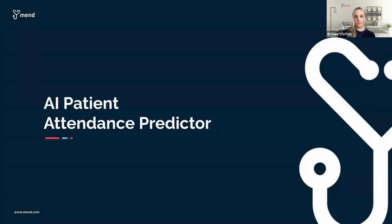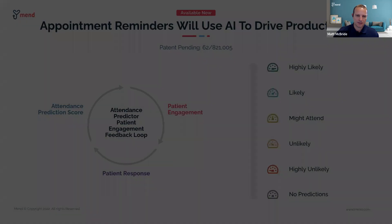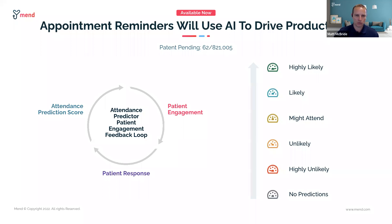The U.S. national average no-show rate is 23%. Specialties such as behavioral health average as high as 37%. Matt, how is MEND innovating to address this issue? This is one of the number one issues that we see from prospective customers — really looking for ways to engage the patient differently, provide convenience, provide frictionless experiences to reduce no-shows and boost attendance, boost productivity, and ultimately improve outcomes.